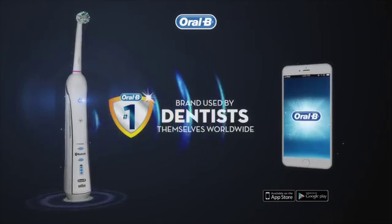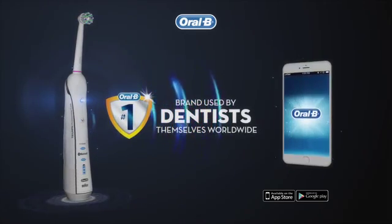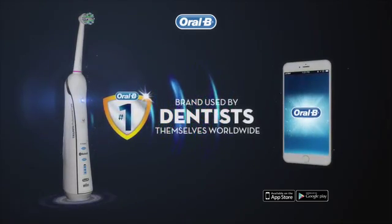Oral-B, the number one used and recommended toothbrush brand by dentists worldwide.